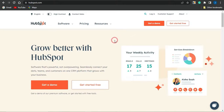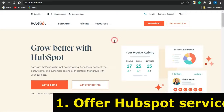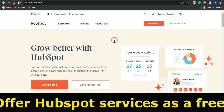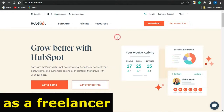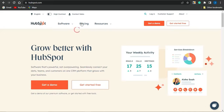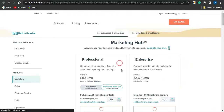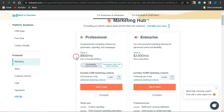Now, how do you start earning with HubSpot? The first way is to become a freelancer or offer HubSpot freelancing services. The reason you'd want to offer HubSpot freelancing services is because HubSpot is actually very expensive. If you check out the pricing section, you'll see that for the professional plan on HubSpot, you need to pay about $800 a month.